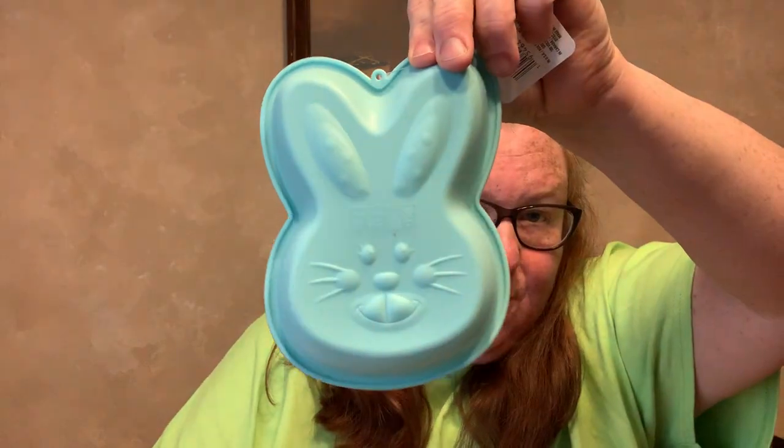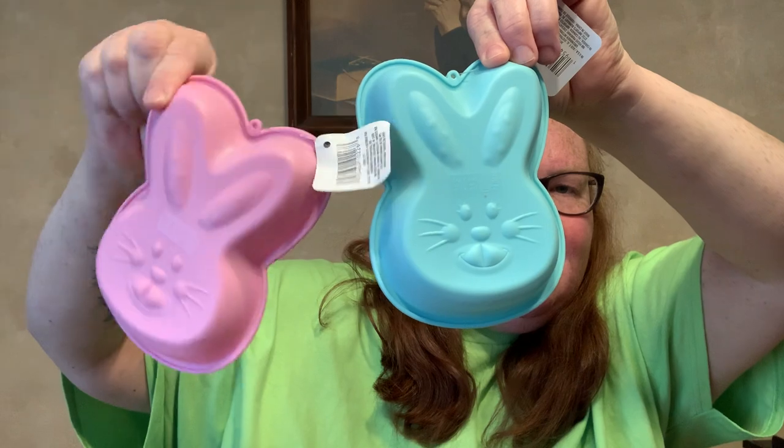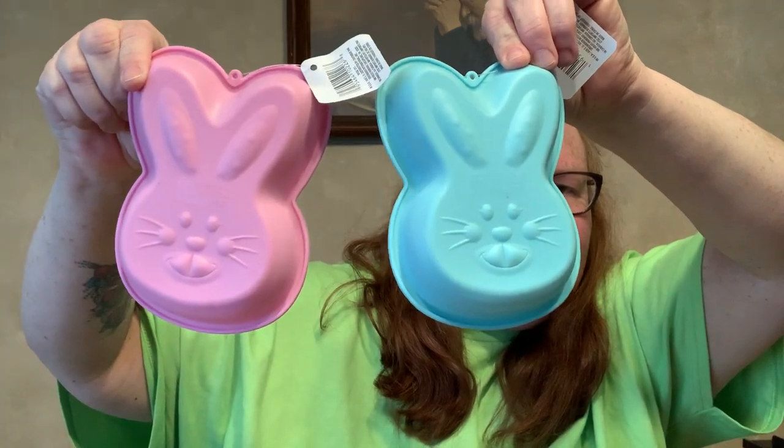I've been seeing people haul these baking molds. I only found two colors — I found it in blue and pink. Look at the bunny mold! I need the purple one yet, so I am on the lookout for that. I thought these would just be cute — you could do wax molds, chocolate molds, cakes, Jell-O. What a cool idea.